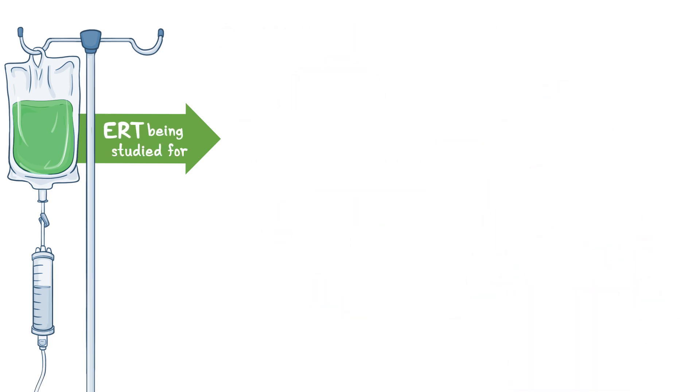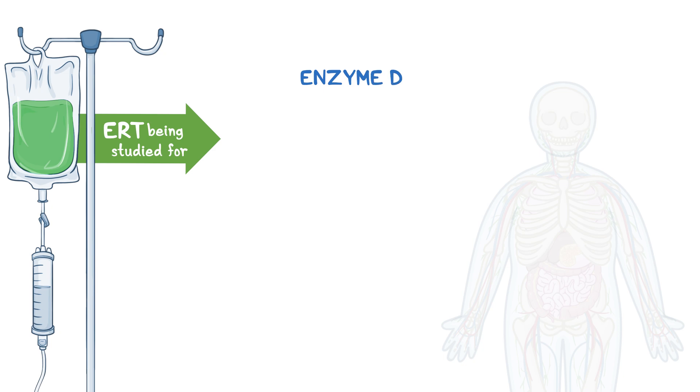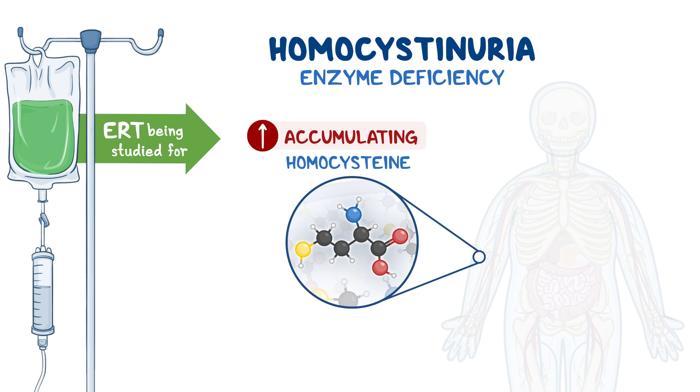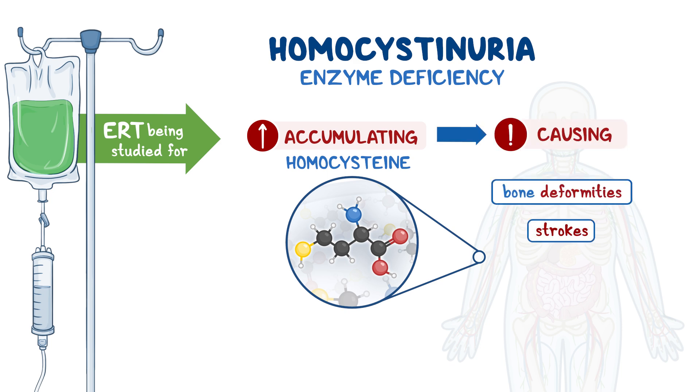ERT is being studied as a treatment for other conditions caused by an enzyme deficiency, such as homocystinuria, which is a condition in which an amino acid, homocysteine, accumulates in the cells, causing bone deformities, strokes, seizures, and intellectual disability.